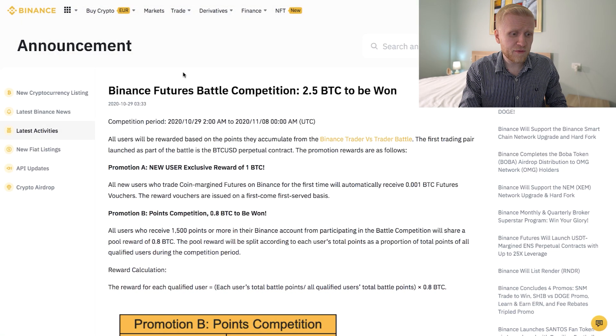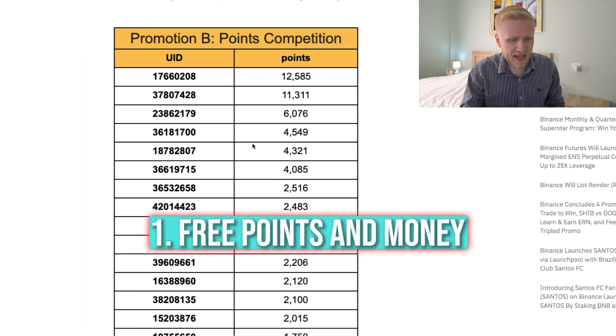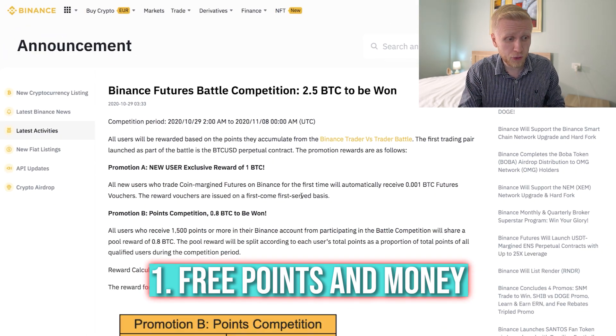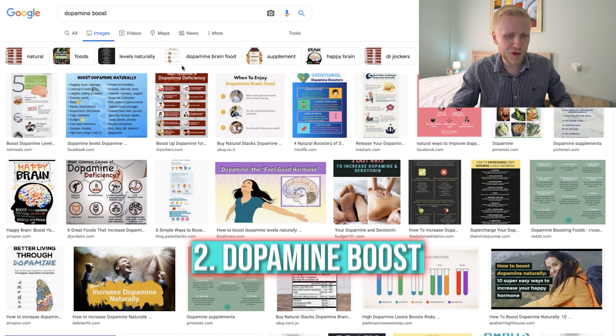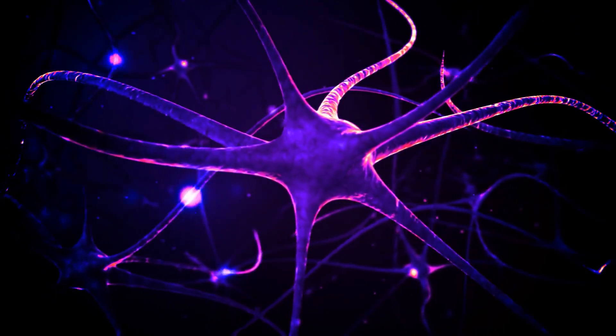When we talk about Binance Futures Battle, of course there are benefits. For example, they give free money for people who earn points there — that's the first benefit, you get free points and then free money. But there is also another benefit: you get a dopamine boost, if you consider that a benefit. Whenever you play a game, you usually get some dopamine boost in your brain — a feel-good hormone. That's probably why people use it.